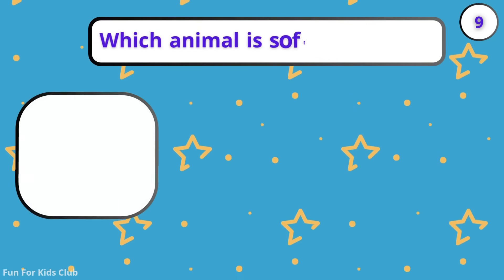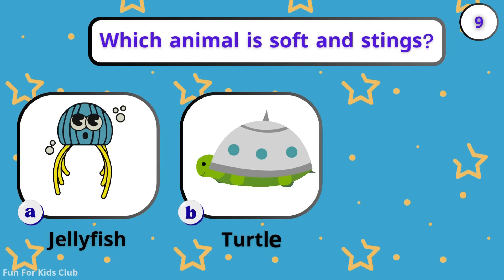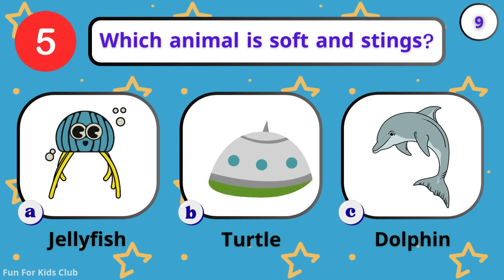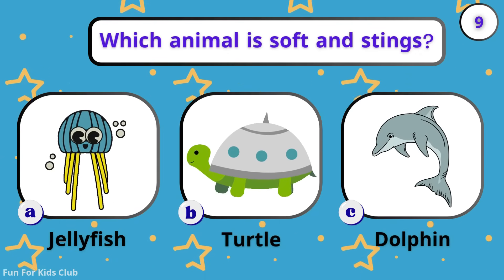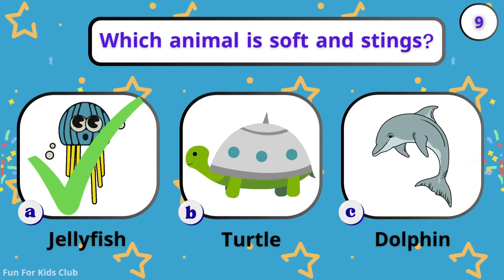Which animal is soft and stings? Jellyfish. Turtle. Dolphin. Watch out! Jellyfish are soft but can sting you.